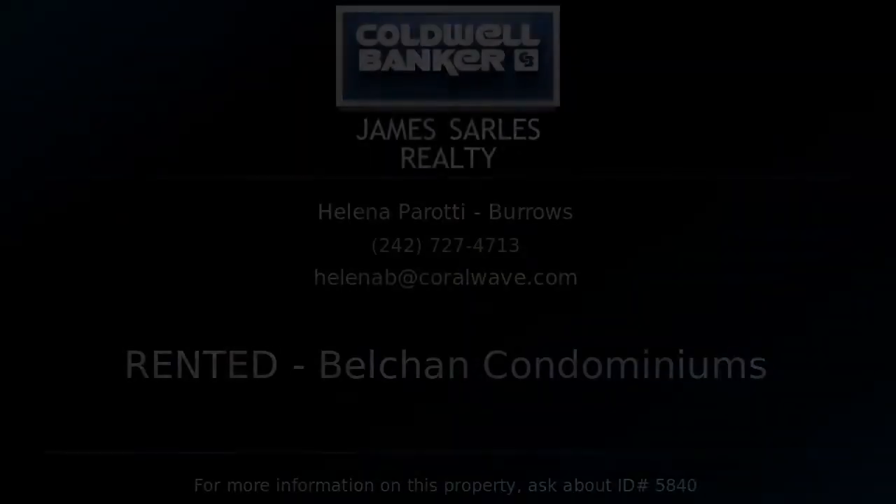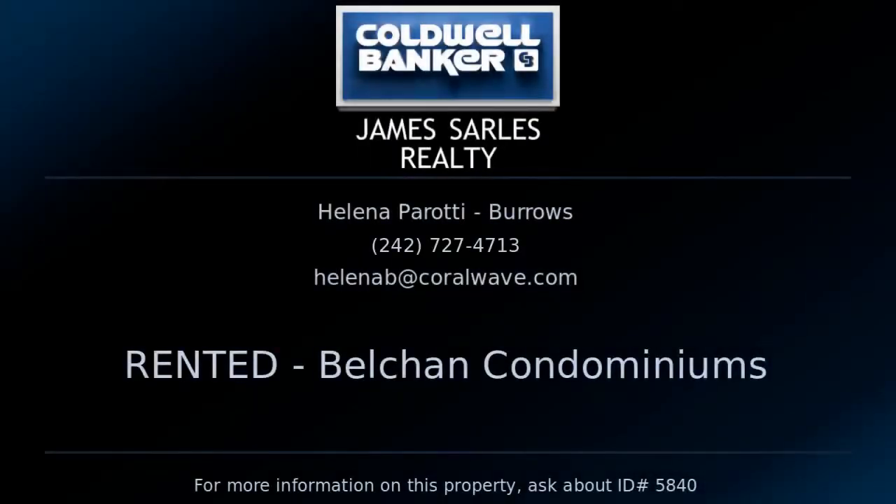I'm Helena Burrows with Coldwell Banker James Sarles Realty. If you want more information on this or any other properties you see from East End to West End, I'm here to help you further. See you soon.